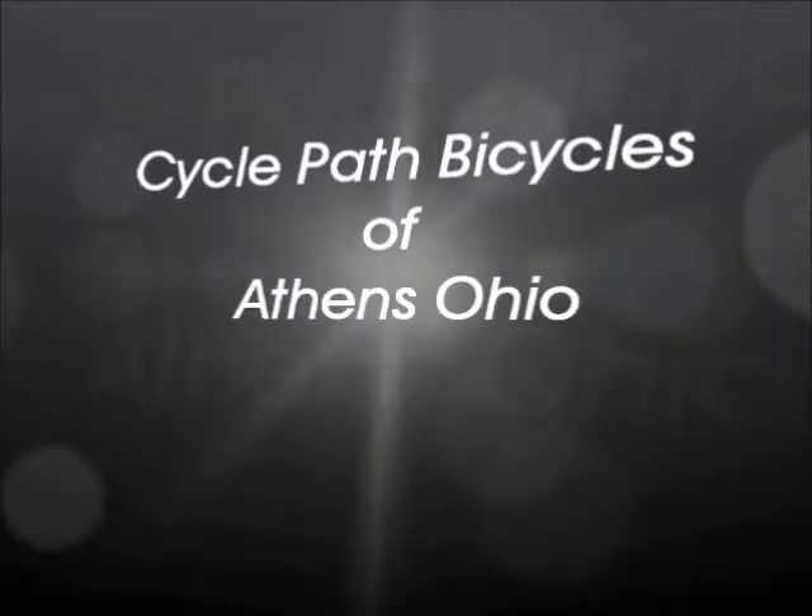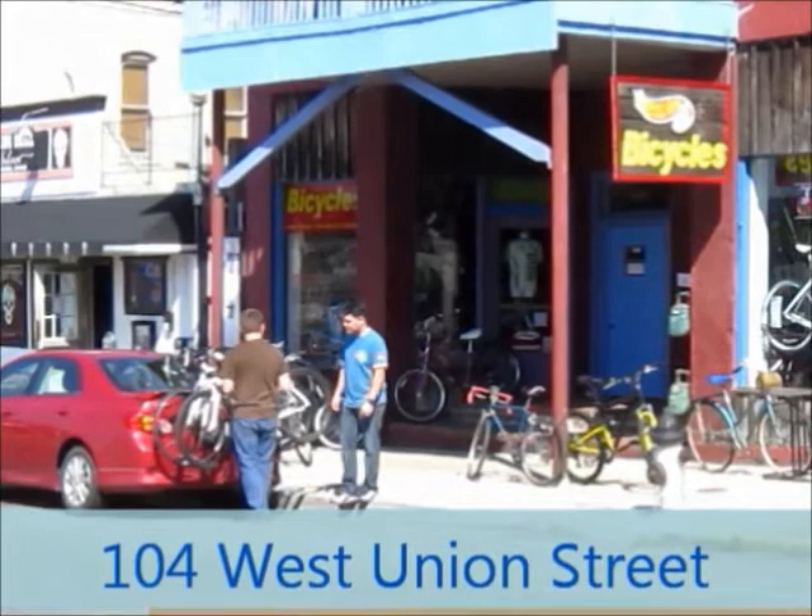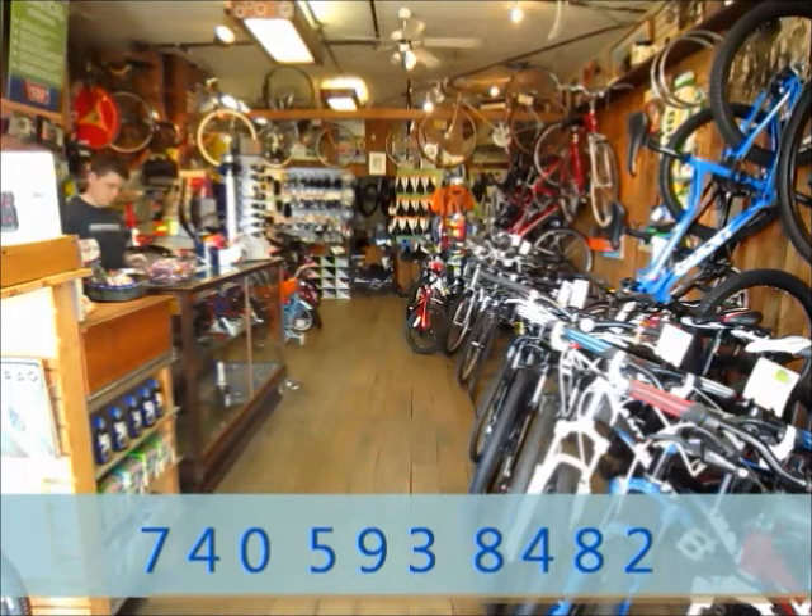CyclePath Bicycles of Athens, Ohio is located at 104 West Union Street, just three blocks west of Court Street, a short walk from Ohio University and Uptown Athens. We sell new and used bicycles, bicycle accessories, and do repairs on all makes and models.